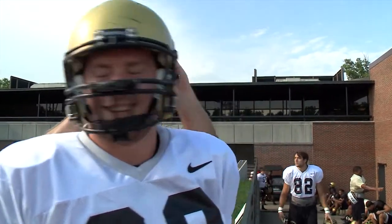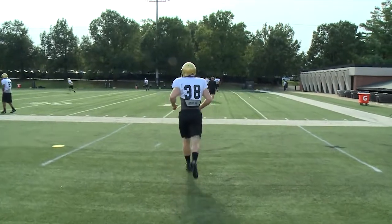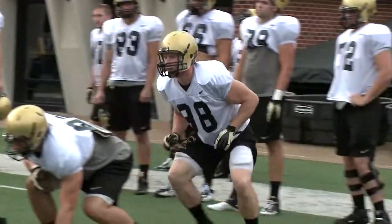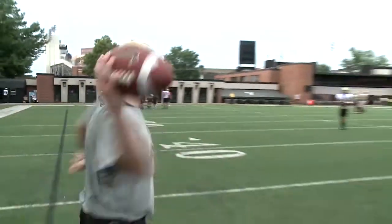He's number 38, Fitz Lassing, a starter on the Vanderbilt football team for three years. His position? Fullback. He says it's probably about 80 percent blocking — you run into people a lot, and that's just part of the game. You learn to love it.